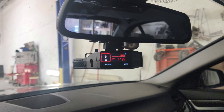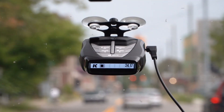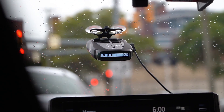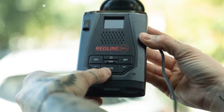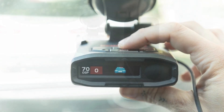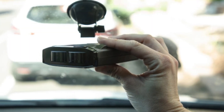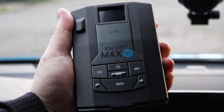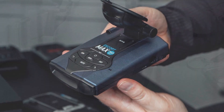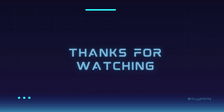So that wraps up our list of the top five radar detectors of 2024, which play a crucial role in enhancing your driving experience by providing advanced warning and protection against speed traps and police radar. Whether you opt for a budget-friendly option like the Cobra Rad 480i or invest in the advanced features of the Uniden R8, having a reliable radar detector can save you from costly speeding tickets and ensure a smoother, more informed drive. Explore the options mentioned in this video to find the radar detector that best suits your needs. Thanks for tuning in, and we look forward to seeing you in our upcoming videos.